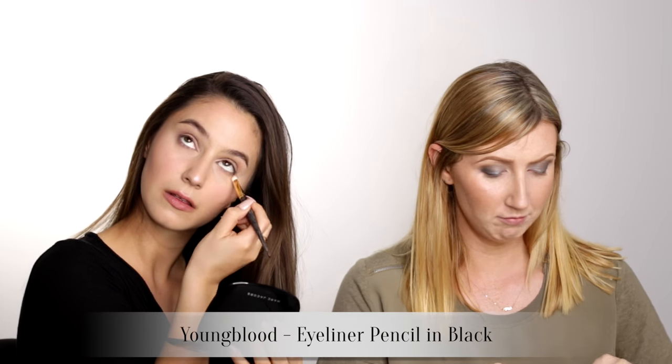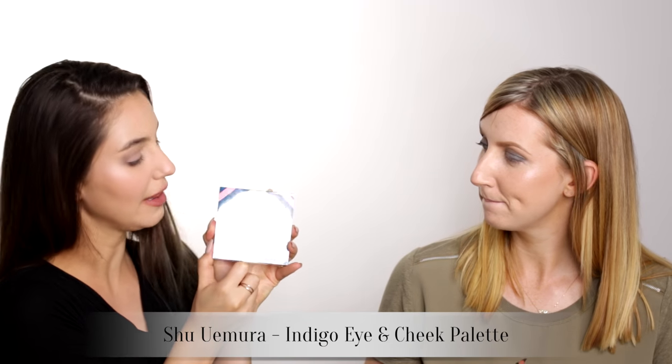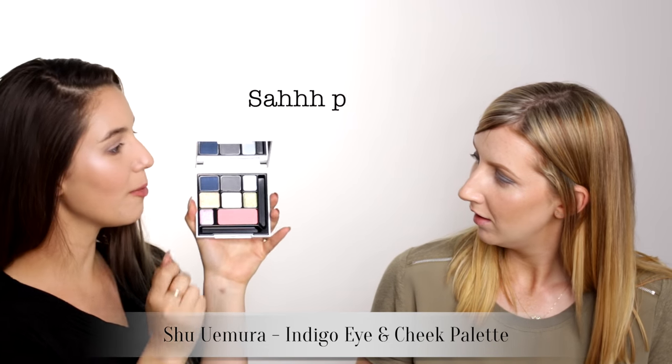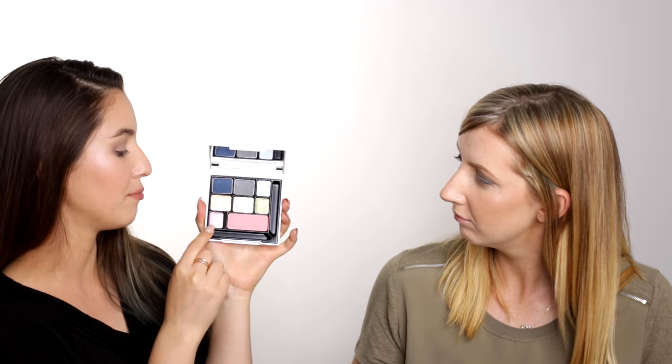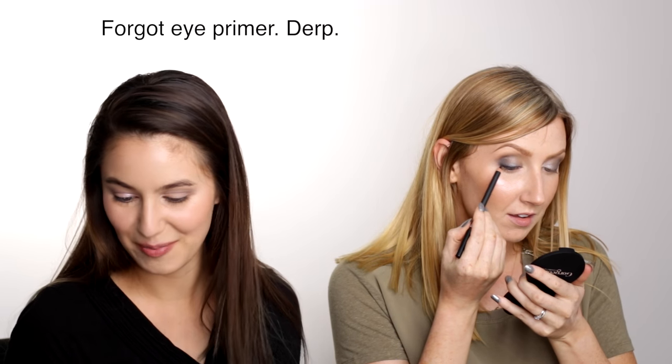This is a Youngblood pencil — I don't think this is going to be waterproof. It's more like a coal. Next, to add a little bit of fun to this eye, I have this palette from Shu Uemura — this is the Mason Kitsuné for Shu Uemura palette, and it's so pretty. Shu Uemura does really fabulous pressed glitter compacts, I think they're my favourite — better than the Tom Ford. It's very soft; it would adhere better if we had eye primer.